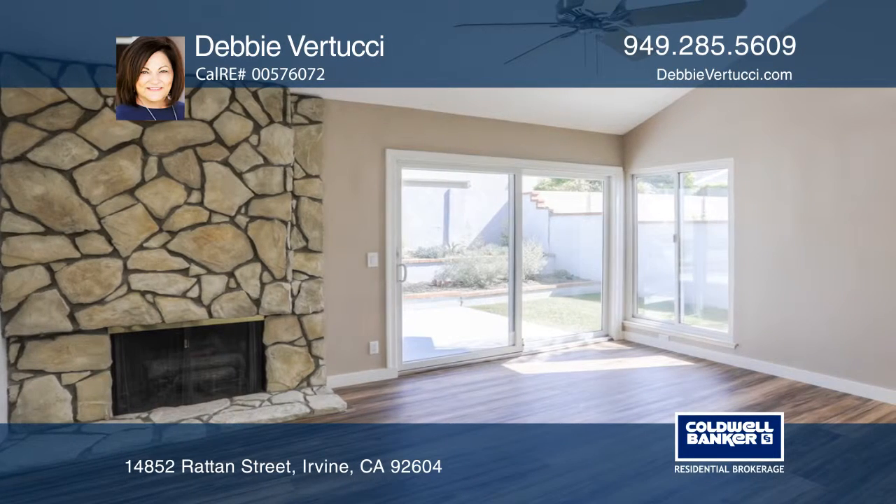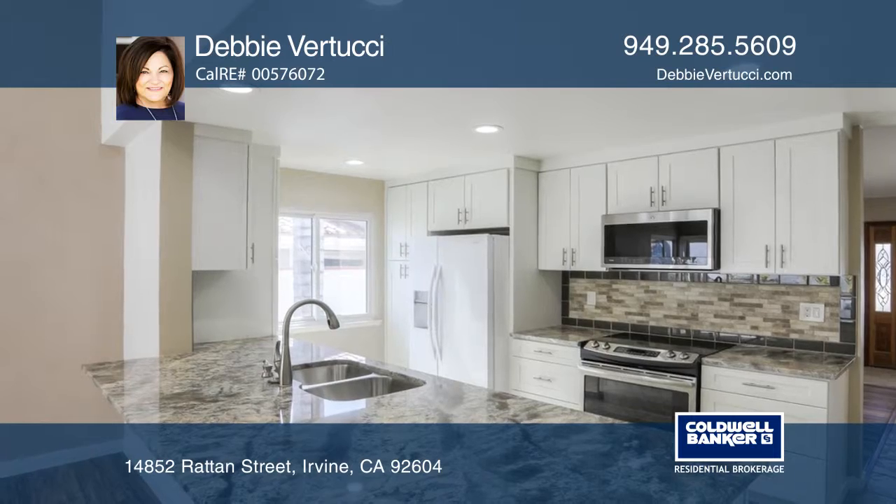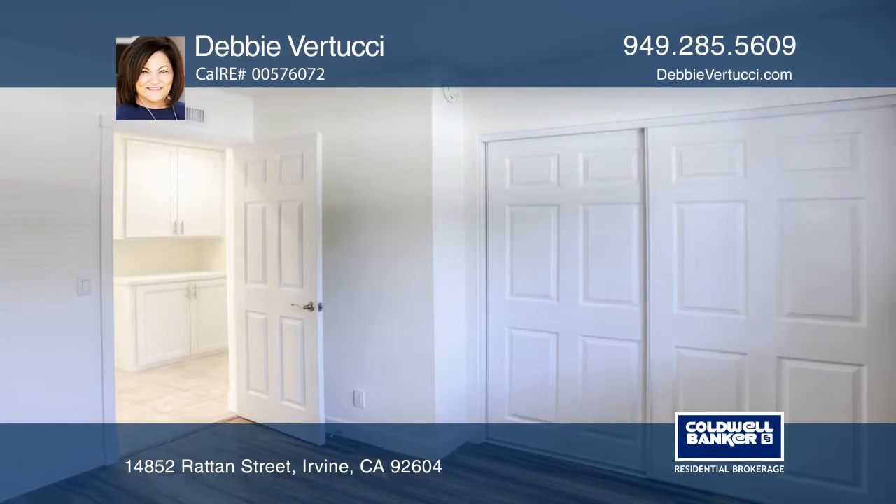The living space has high ceilings and dual pane windows while a fireplace warms the family room. The remodeled kitchen offers a custom bar and granite counters, custom cabinets and chef-grade appliances.